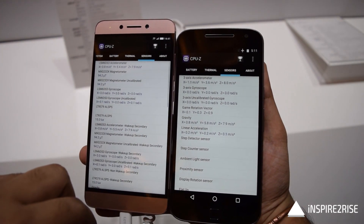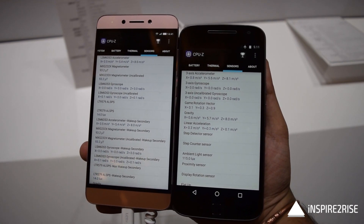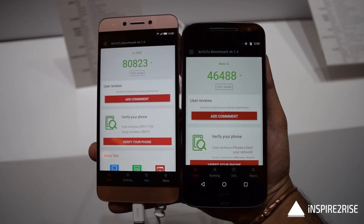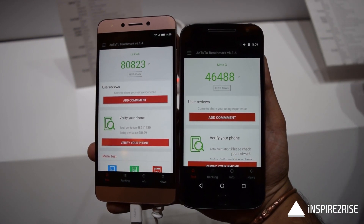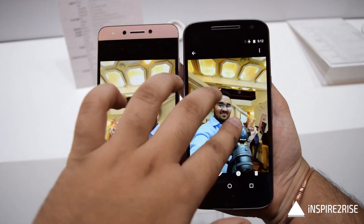In terms of the number of sensors, the LE2 has a lot more sensors compared to the Moto G4 Plus. On Antutu benchmark scores, the LE2 is definitely quite ahead — almost twice the score of the Moto G4 Plus — which speaks volumes about the LE2's performance. When it comes to the camera, however, there is no beating the Moto G4 Plus.